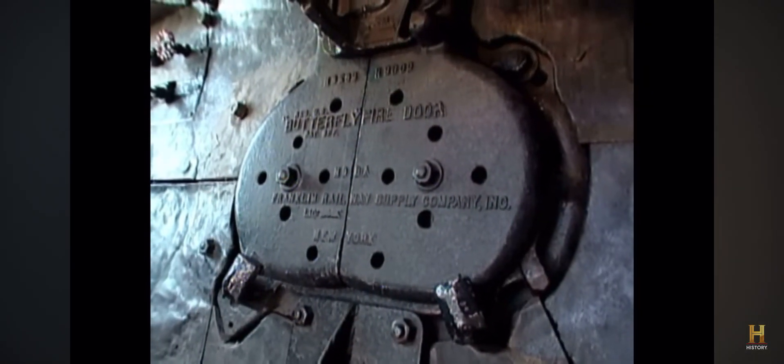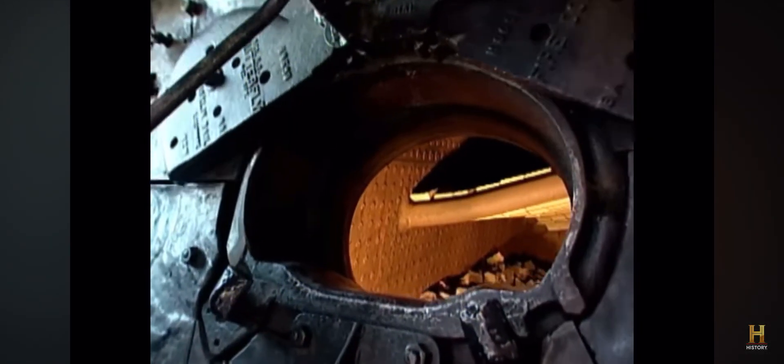The firebox itself was of epic proportions — one of the biggest ever put on a steam locomotive, which is fitting for a locomotive the size of the Big Boy. It's about 20 feet long and about 8 feet wide inside. There was literally an inferno inside a Big Boy firebox.